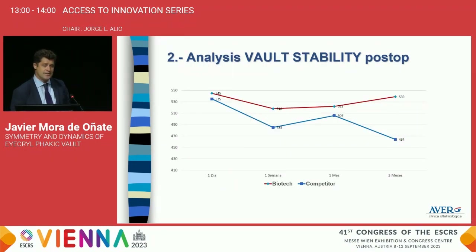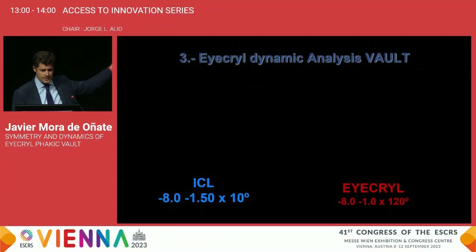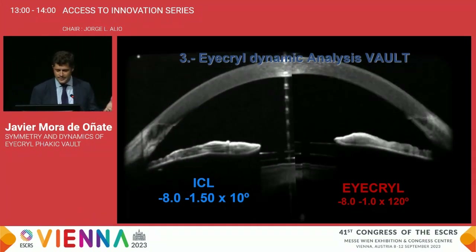In the second part of the study, we analyzed vault stability, and it is better in the acryl Biotech implant than the competitor group. In the third part, we analyzed how the lens behaves according to pupil size — the dynamic vault. We obtained a mean dynamic vault range of 55 microns, very similar to that published by Dr. Esri Ganes in another study carried out with the same MS-39, and very different from the competitor lens, which was 121 microns in our study and 167 microns in a study by Dr. Felix Gonzalez using Casia equipment. A video compares both lenses as the pupil changes, and the competitor lens moves much more than the acryl implant.